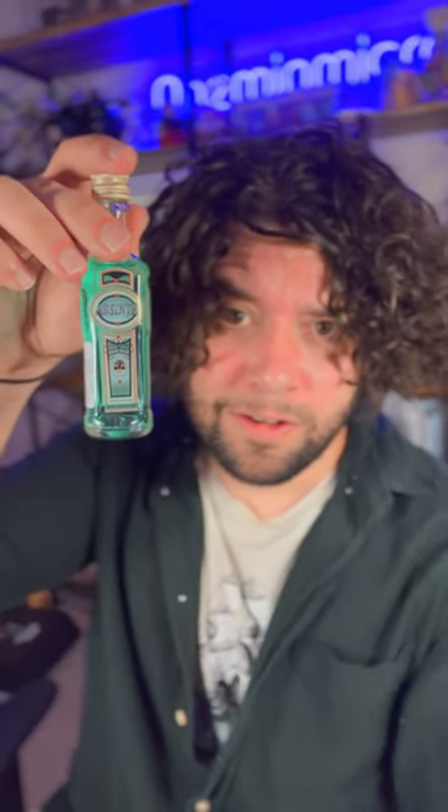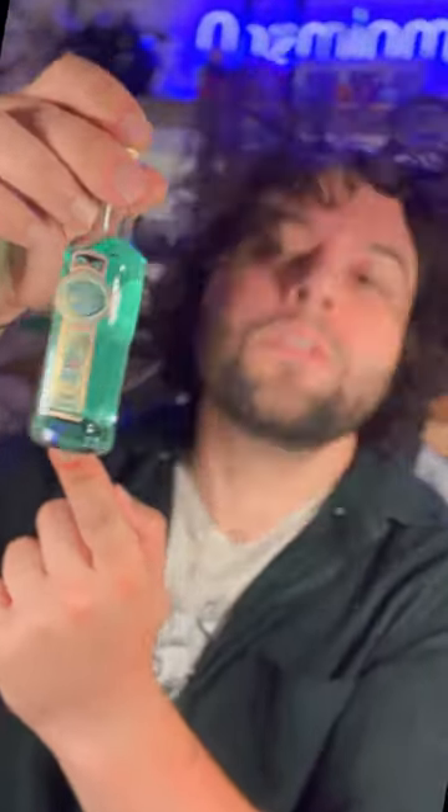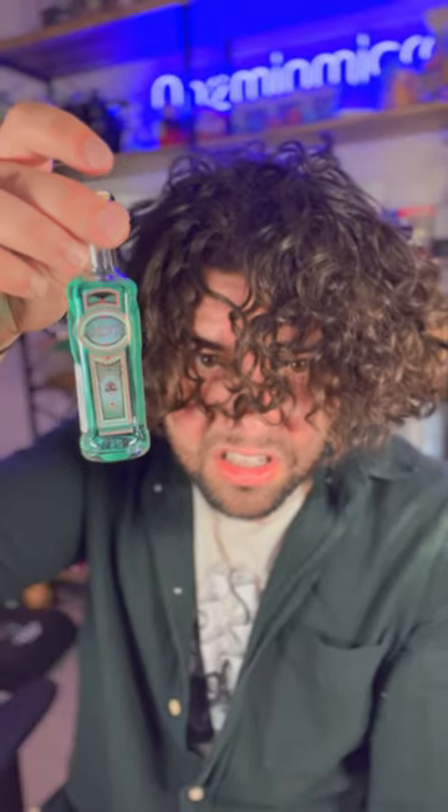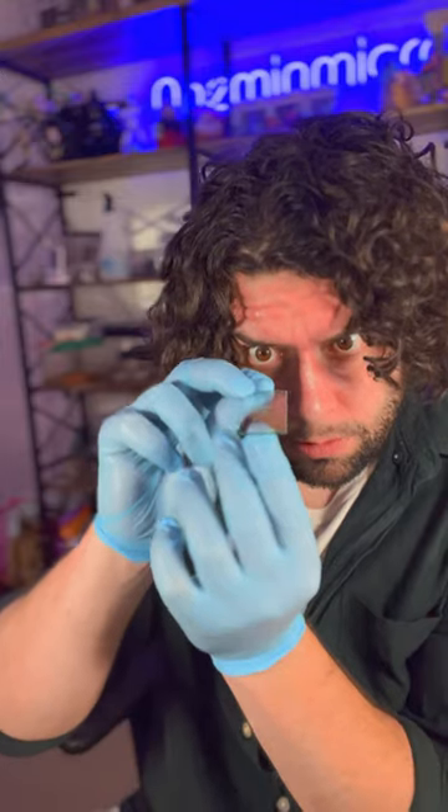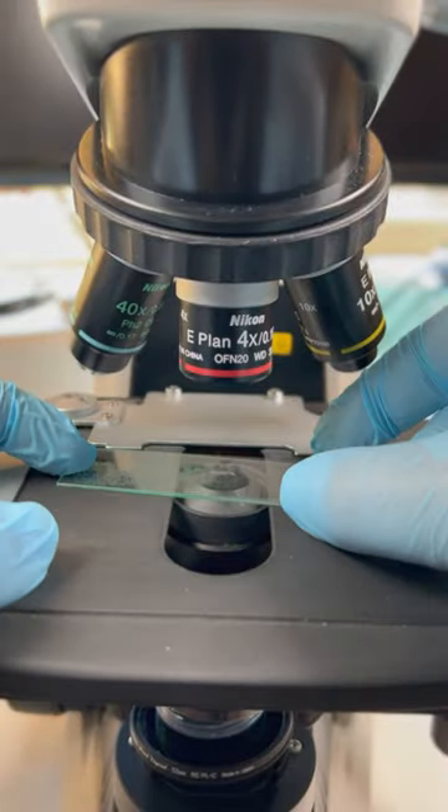If you look at a drop of absinthe under the microscope, you will see the strangest thing. Absinthe is an incredibly strong spirit, extracted from wormwood plants, so it will contain some interesting compounds. I let this drop of absinthe dry for one month, and I can now show you the incredible results under the microscope.